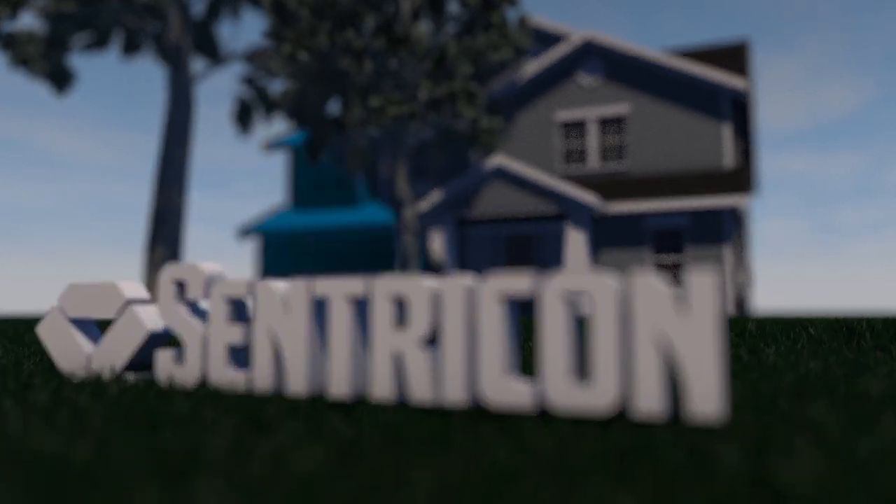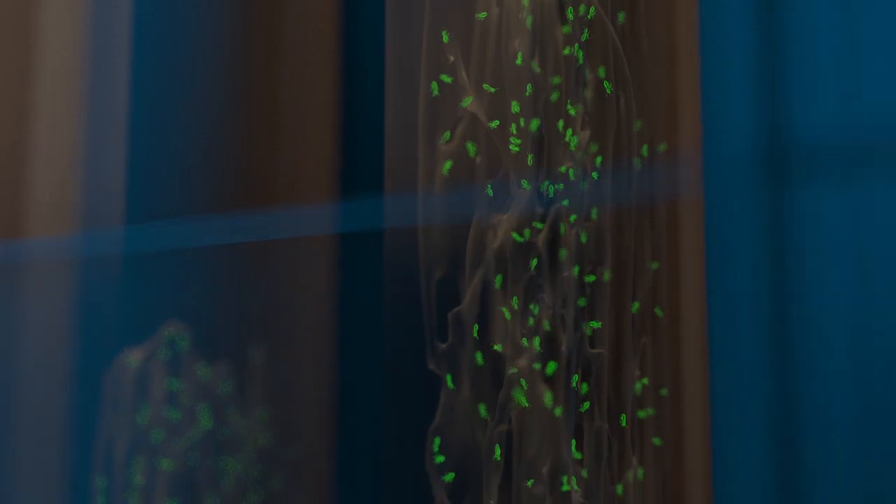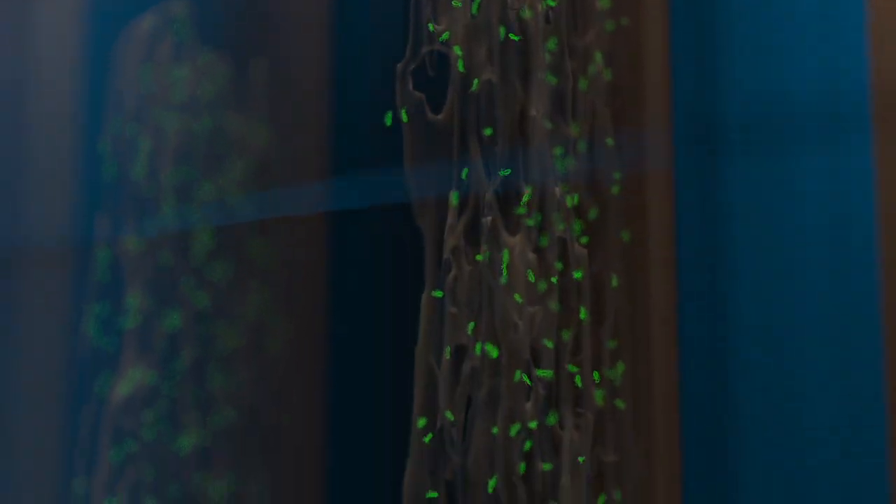It's easy to feel safe from termites. But just because you haven't seen them, doesn't mean they aren't there. Signs of a colony can be hard to see, or not visible at all. Once you do see the signs, damage has already begun.